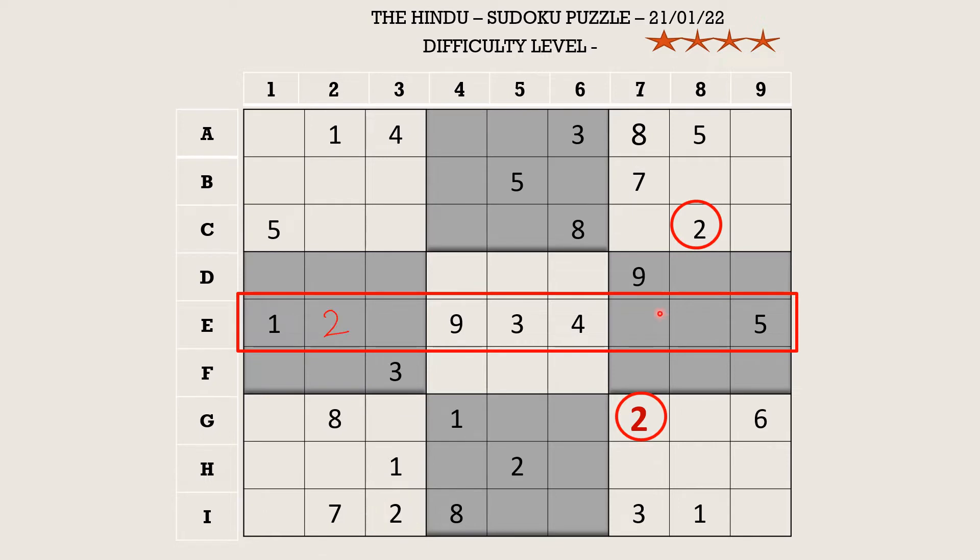There is an eight-seven in column seven which blocks a cell, leaving only two cells empty, so let's fill that with a seven-eight pair. Now there's only one cell left and it takes six.